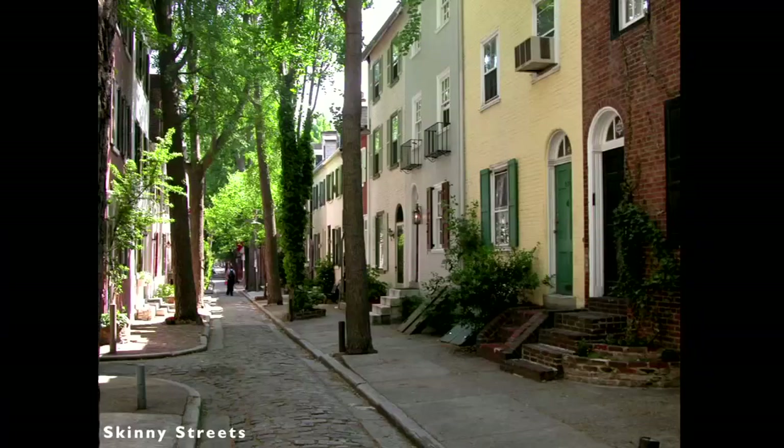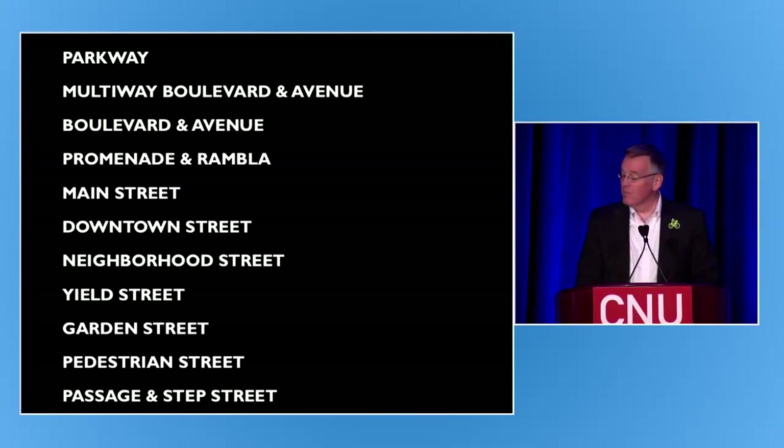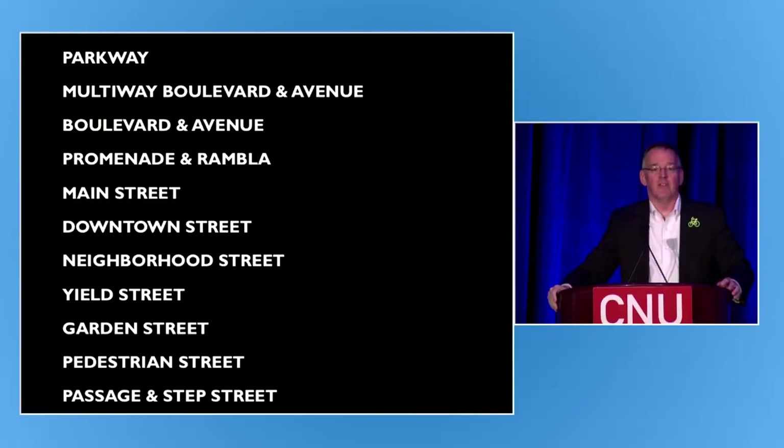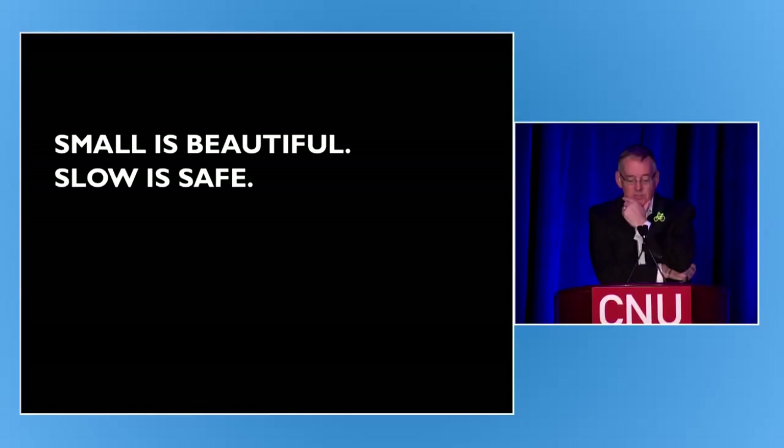We used to be really good at designing for the whole range of human experiences, not just wider and faster car travel. In our book, John and I identify 11 fundamental types, with some overlap. The vocabulary is more place-specific than arterial, collector, and local — instead: the boulevard, the avenue, the main street, and so on. I'll show you a few examples of those as we go here.